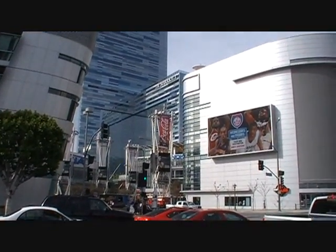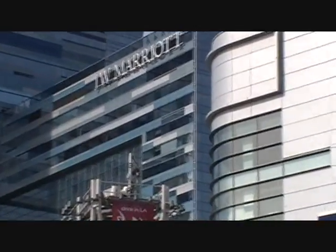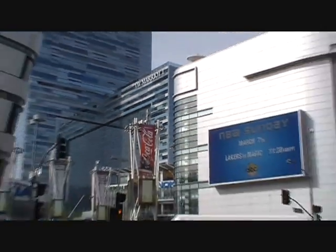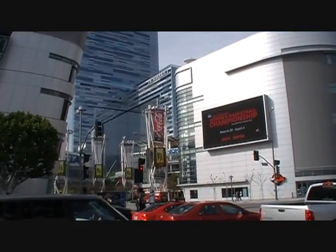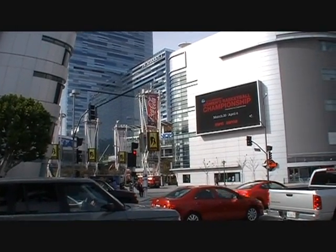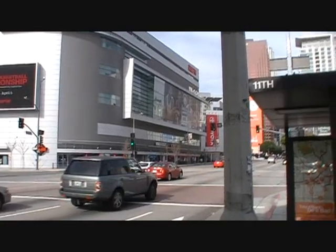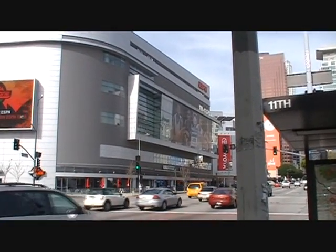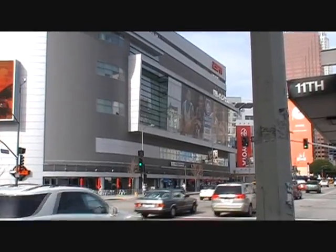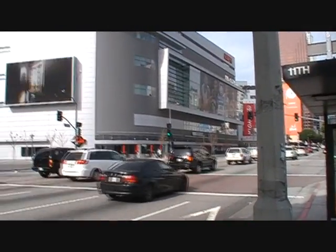And then that is the JW Marriott, and it actually runs into the Ritz-Carlton, which is that building right there. Pretty cool. And that right there is the Grammy Museum, ESPN — a couple other things are in there. Pretty cool area.